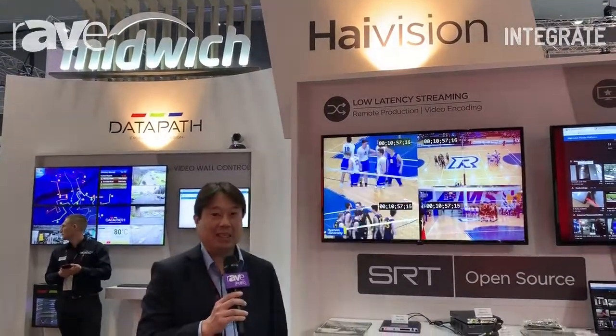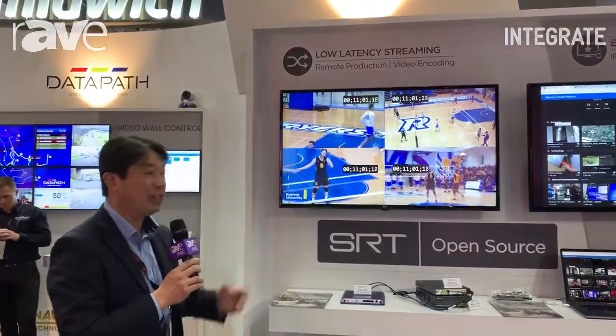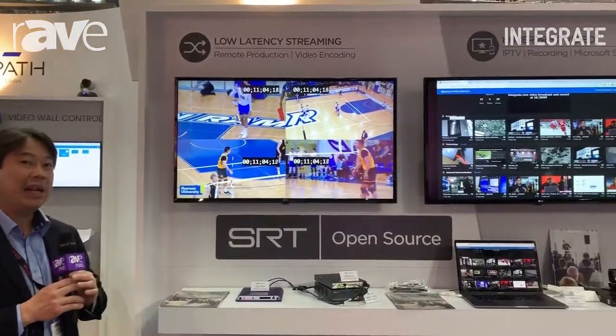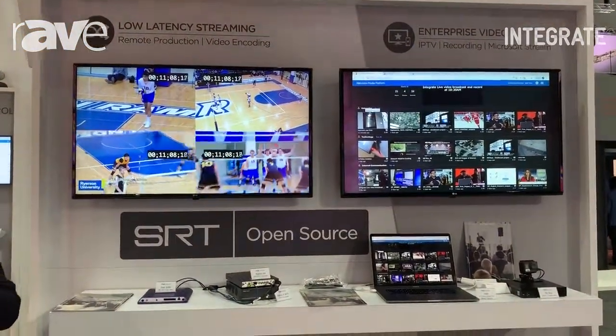Hi, my name is Ricky. I'm the Vice President of HiVision. Today we are at Integrate 2019 at a mid-week stand. Here's the HiVision booth. I would like to talk about the solution that we are demonstrating this year at Integrate 2019.